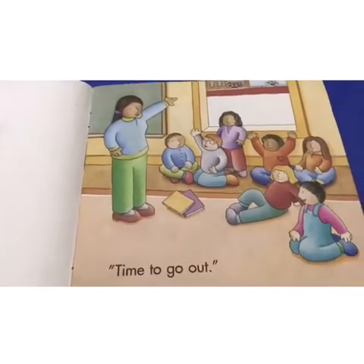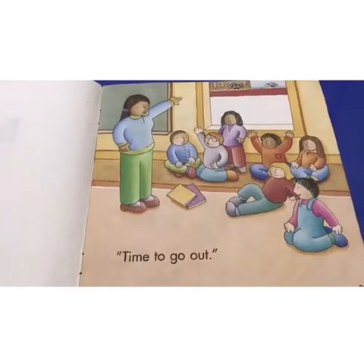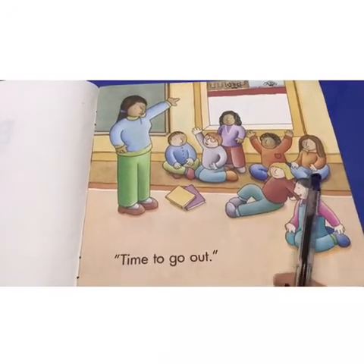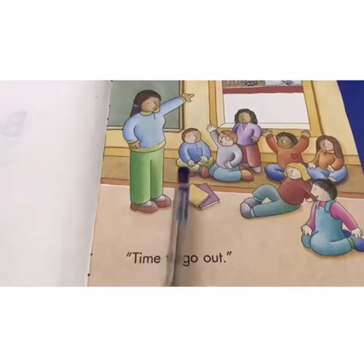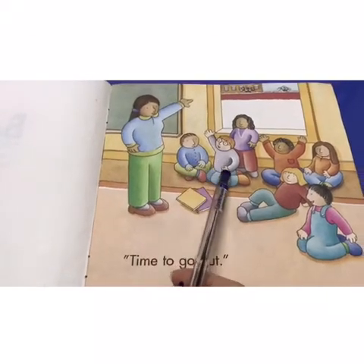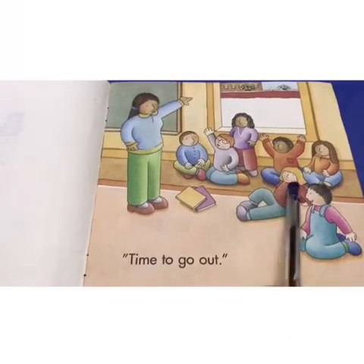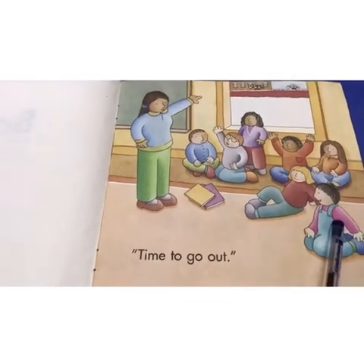Alright, so this is a classroom. This is the teacher, and these are all her students. How many students does she have? Let's count: one, two, three, four, five, six, seven students.